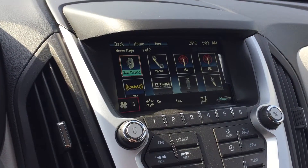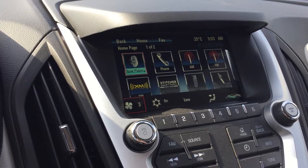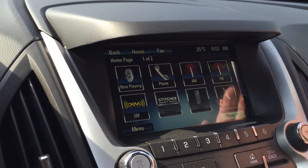You have this color touch screen here, which is awesome. It shows the date, time, and temperature. You can access what's playing — your phone, AM, FM, XM satellite radio, Stitcher, smart radio, USB auxiliary, Bluetooth, tone configuration, quick info, and pictures, all from the home screen.